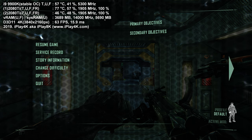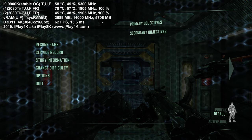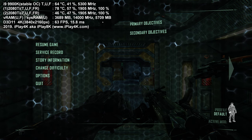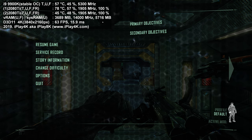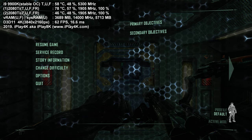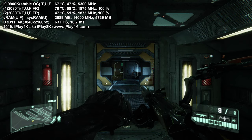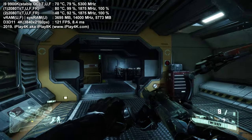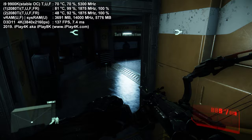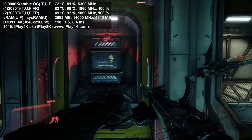The RAM is Corsair Vengeance at 3600 MHz CL18, but I've clocked it down to CL15 with extra voltage of 1.41 volts — an easy overclock. The overlay also shows frames per second and delay between hardware and software. We've got a beautiful delay below 10 milliseconds — running so quick.